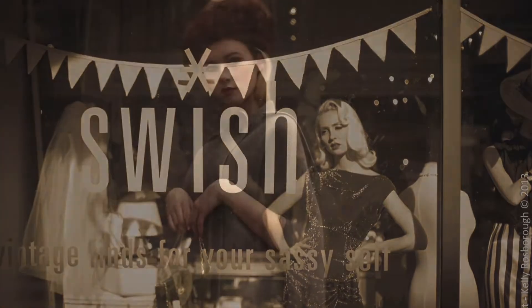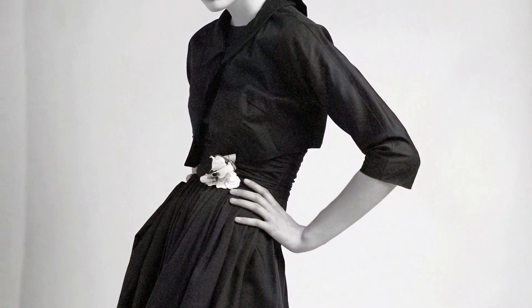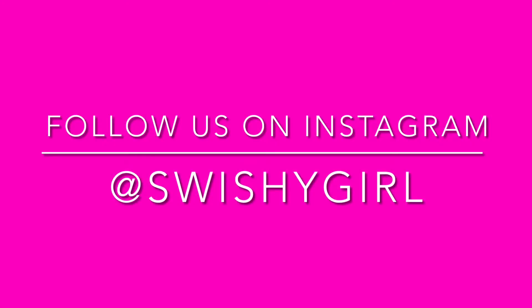Welcome to Swish, vintage finds for your sassy self. We hope you enjoy the videos and don't forget to subscribe to our channel. Hi. Hello. Long time no see. We haven't done a Friday outfit of the day video for a couple of weeks because we've had holidays and stuff like that. Here we are, we're back.